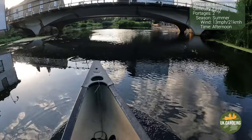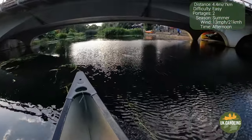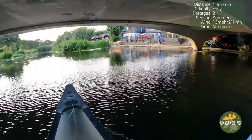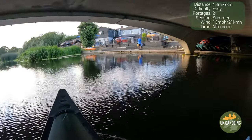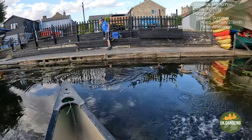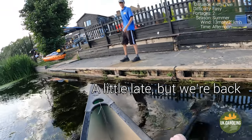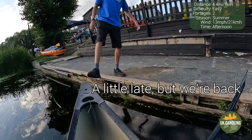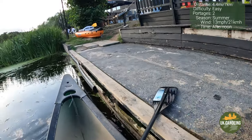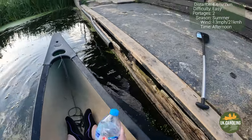This trip was an adventure and one I would definitely do again. We're back! One day I'd like to come back and shoot the weir. That was hard graft — I'm exhausted. We had a great day; there's nothing like being out on the water.